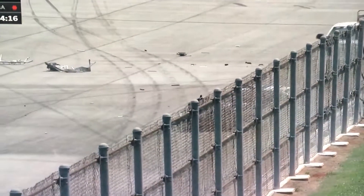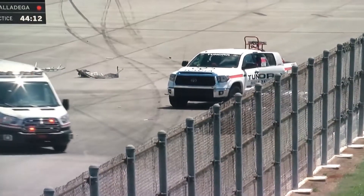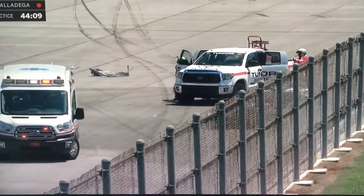Mike, it really wouldn't surprise me to see some kind of adjustment on the speeds here, because the cars were really, really fast. Yeah, that just happened way too easy.